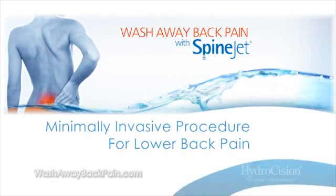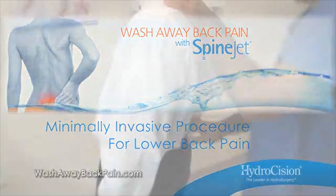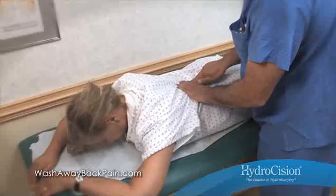This procedure is life-changing. If you've been in significant pain for more than eight months, you should really look into this procedure. If you're watching this presentation, you or someone you love is likely suffering from lower back pain caused by herniated or bulging discs.